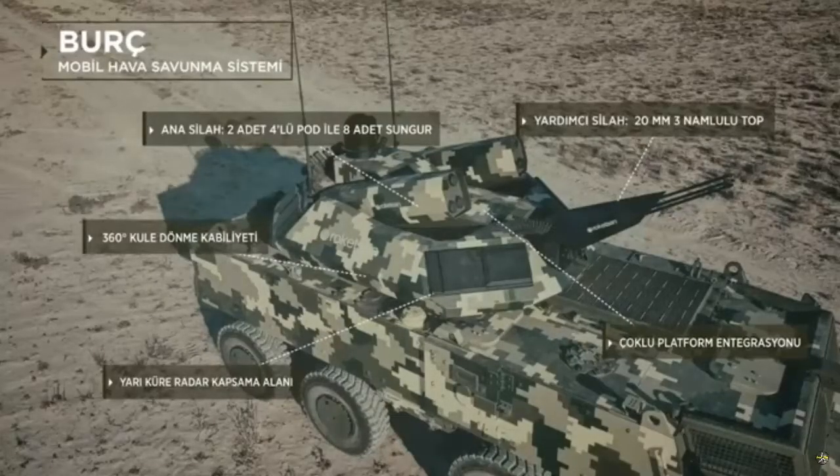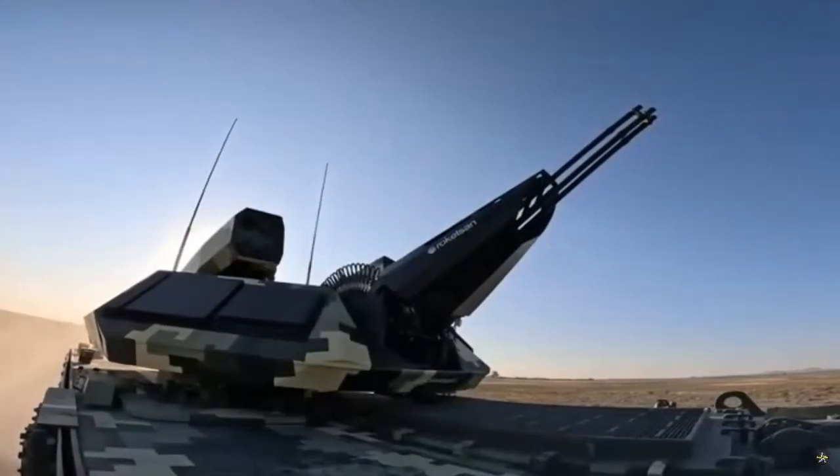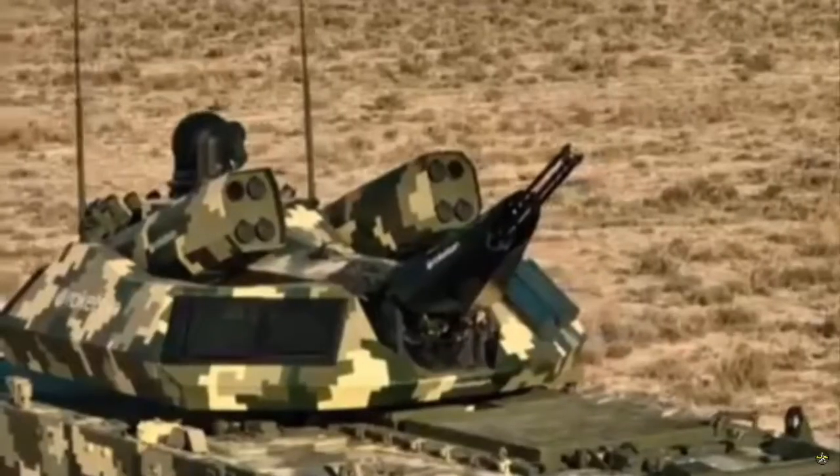The Mobile Air Defense System Berk was developed with Rocketson's own resources to be used in the air defense of mobile, fixed units and facilities in the battlefield and in the rear area.